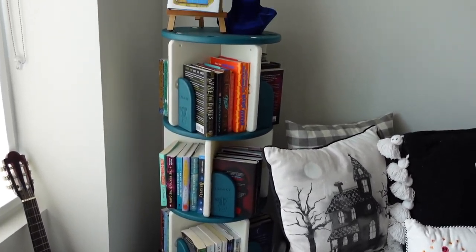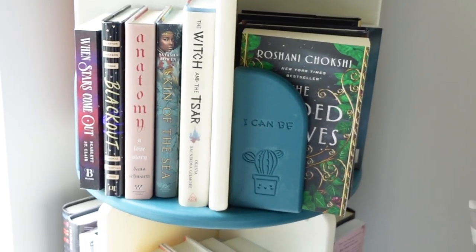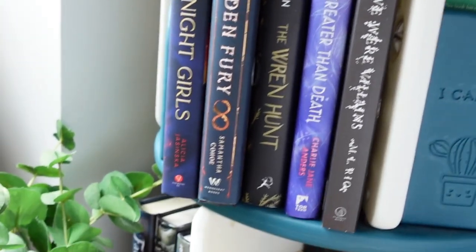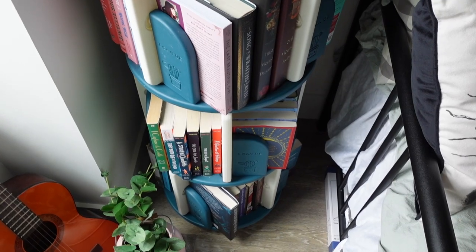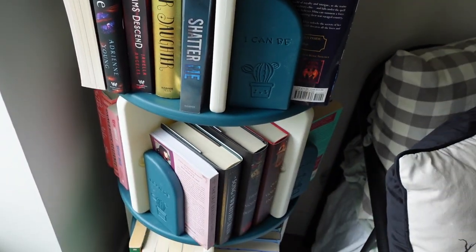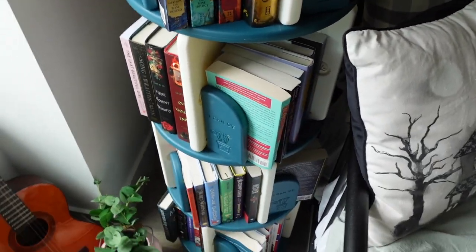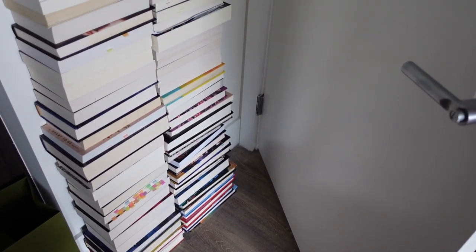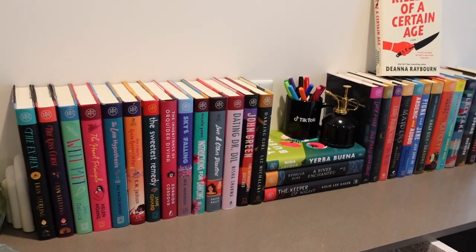And finally, my spinning bookshelf — probably the most unique place to store my books. Most of this cart is filled with young adult books, but it's a mix and match, kind of an extension of my TBR, so even I don't fully know what's on it. It is definitely handy. I think it was built for a children's playroom because it's plastic and comes apart super easily — I think it was around sixty dollars on Amazon.